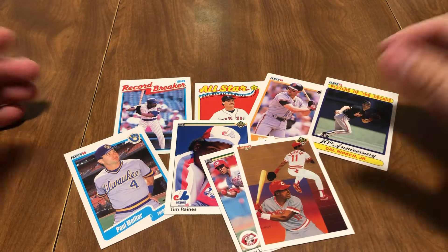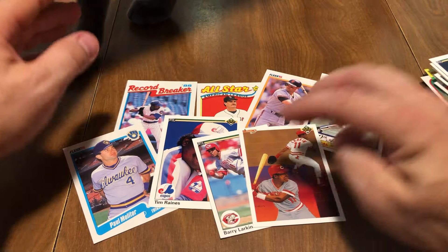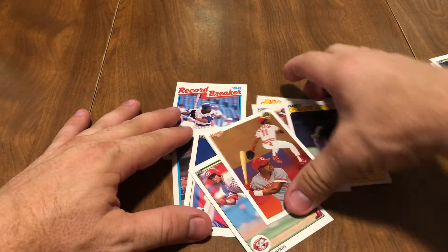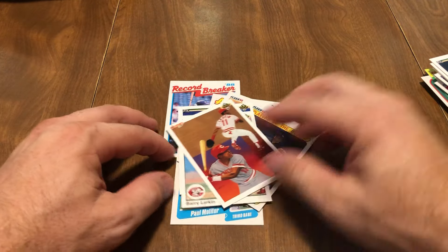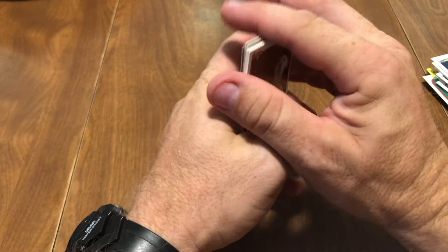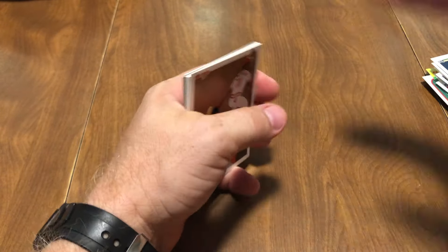We got eight all-stars right here — well, two of them are the same guy. And my cat's interrupting again. Thanks for watching this video. Subscribe to this channel, like this video, and leave me a comment if you like it. Definitely hit that subscribe button, and we'll see you on the next one. Thanks for watching.